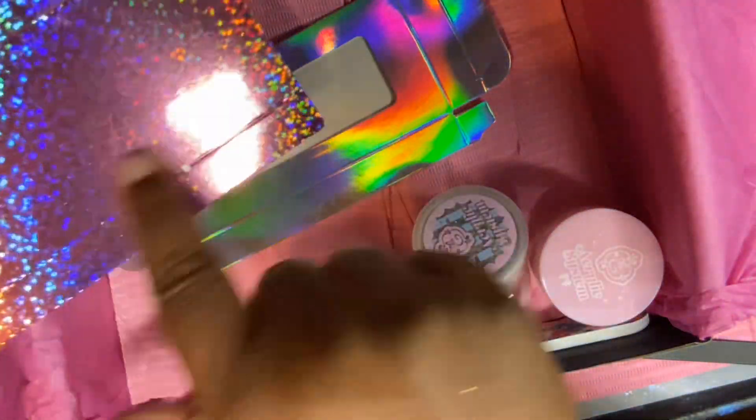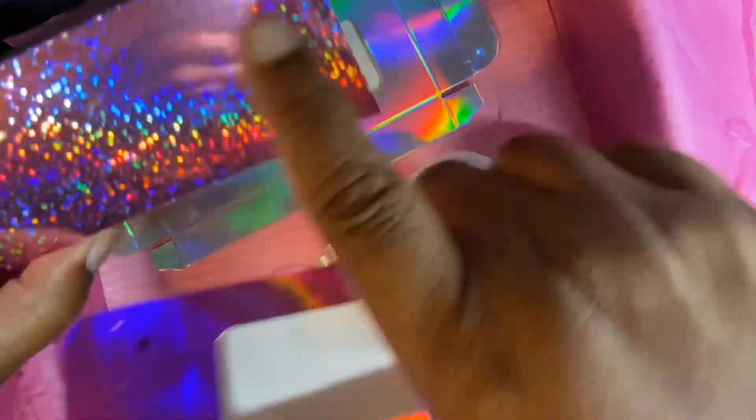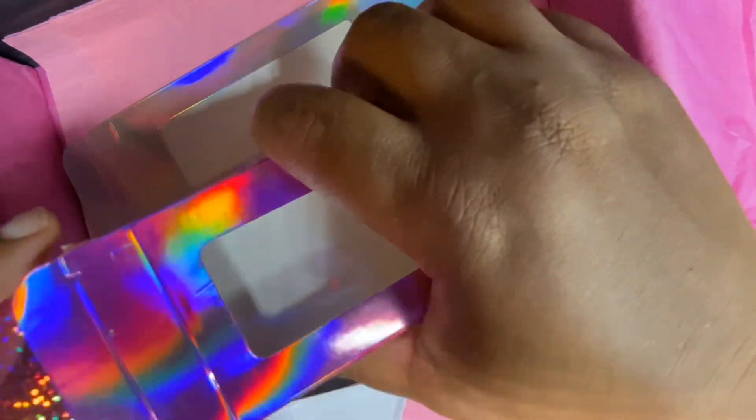That was the stamping plate — it has several designs I can use, like leaves and hearts. I'm also really glad she sent these press-on nail packaging boxes. I use them for my press-on nails for customers — just put some double-sided tape on it, make your box, insert the little insert, and your nails are displayed through the little window. Sometimes people use them for eyelashes too. I use these all the time for my customer press-on sets.